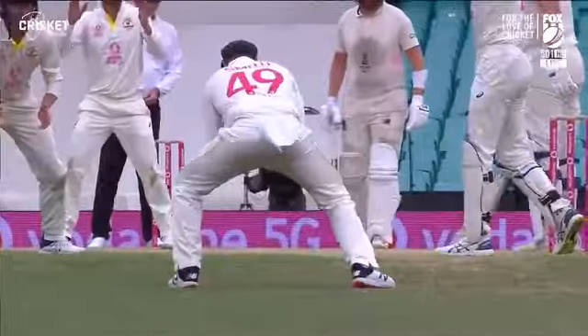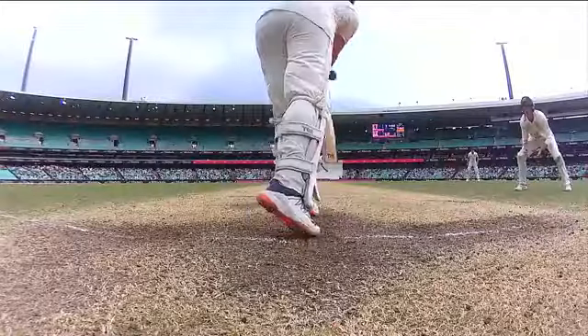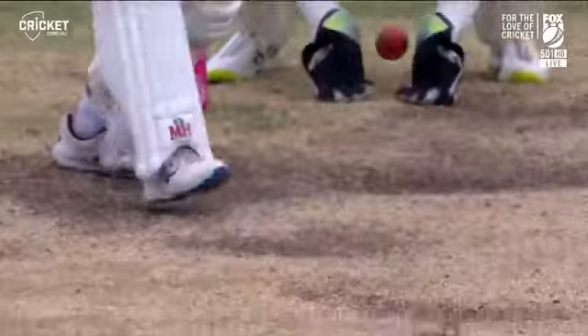He wins the battle against Ben Stokes. Is that it? Is it taken? It is. Final ball to Smith over to Leach. It's taken. Steve Smith breaks through.